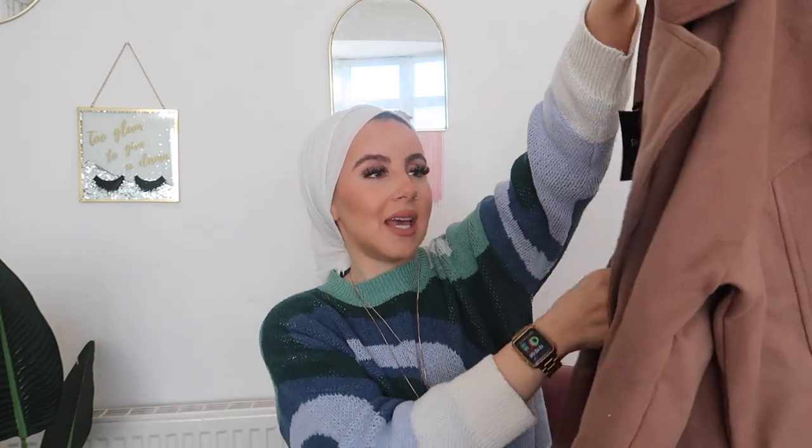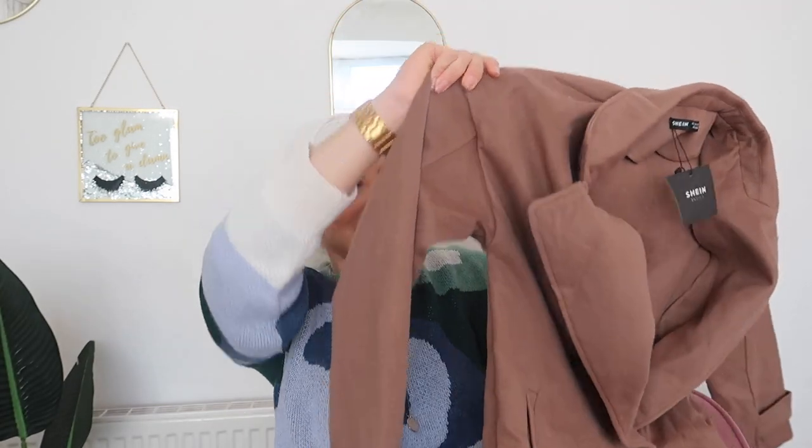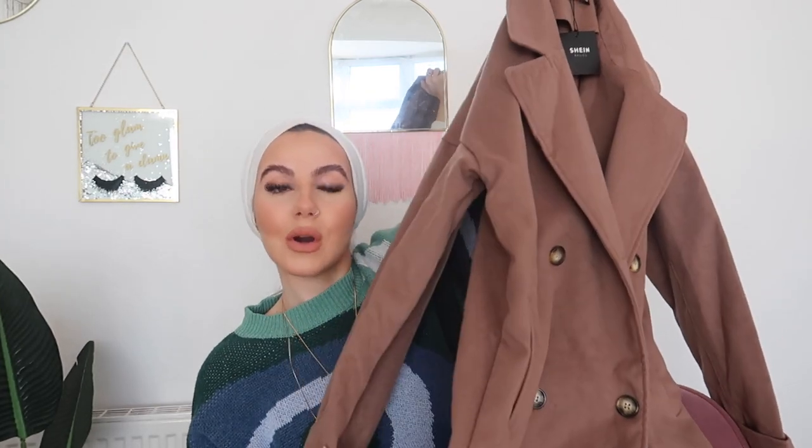Next item is a coat — the first coat of 2022. It's a big oversized brown coat. I love a big oversized coat, it's very cool and stylish and you can style it so many different ways. I got this in a size small and it was around 30 to 40 pounds. I'll leave it linked down below like all the other items.